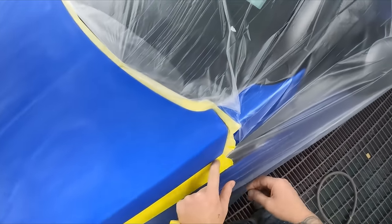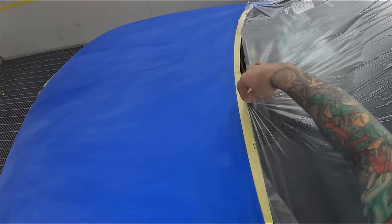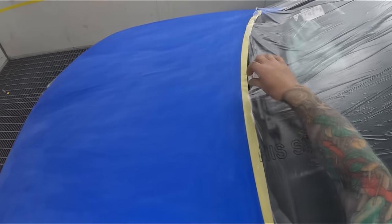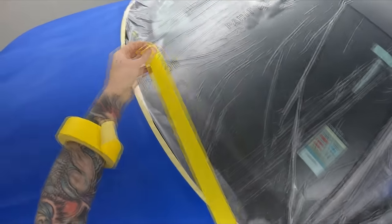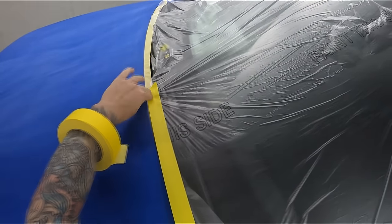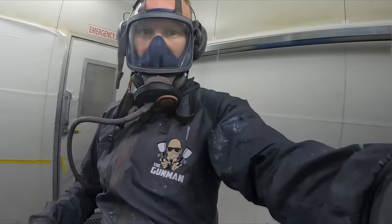There's a twist to it — it's actually a three-stage. It's not a candy, but it's a solid color blue base coat mixed with an intercoat, which is just like a clear base coat. That goes over the top of the pearl and gives it a really cool effect.